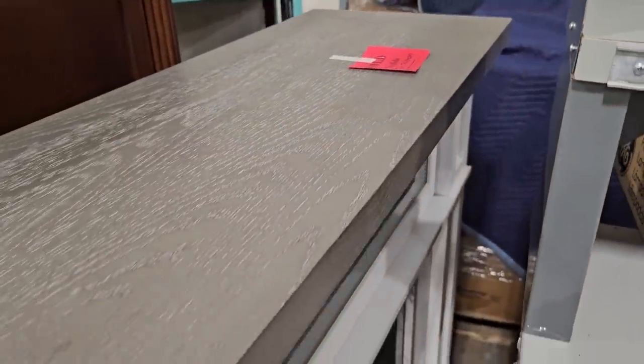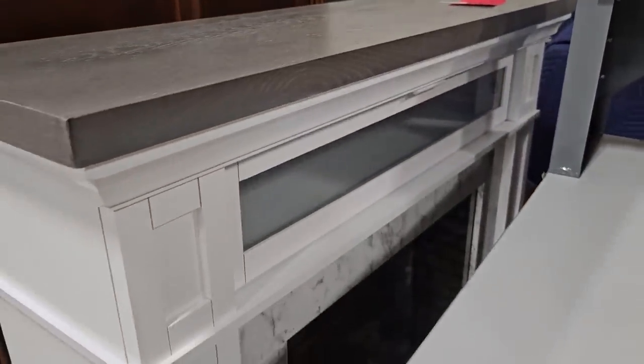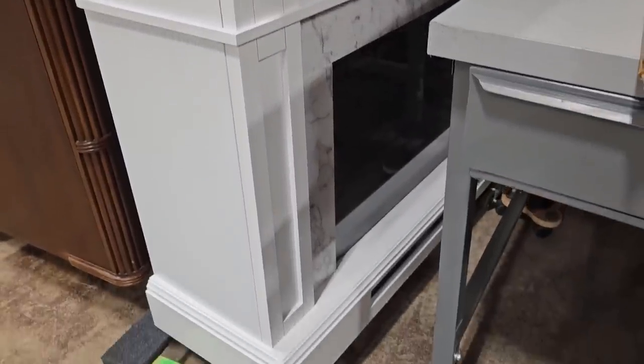This is all the more reason we've got to shop our ReStore several days a week. This fireplace surround was sold, but look at that — it's got marble around it. Isn't that pretty?